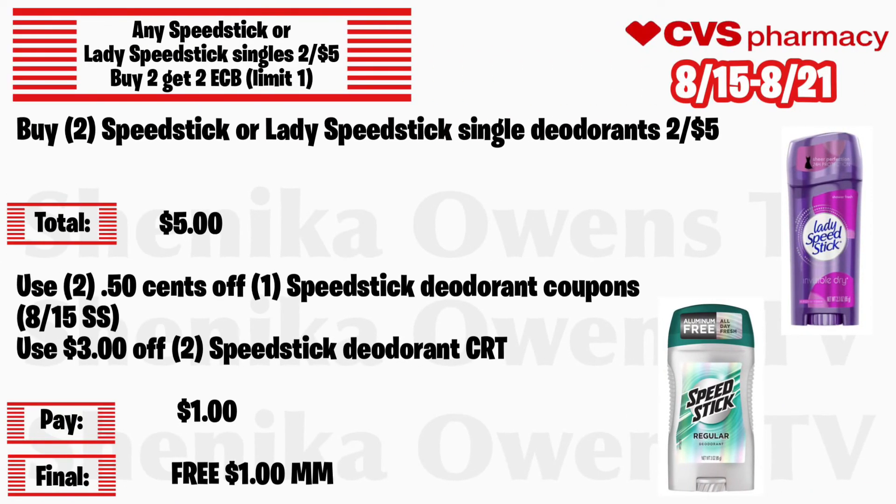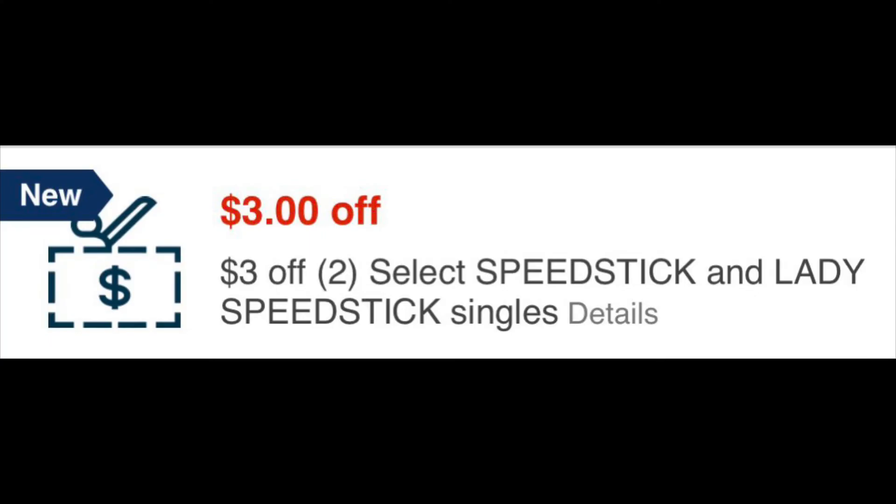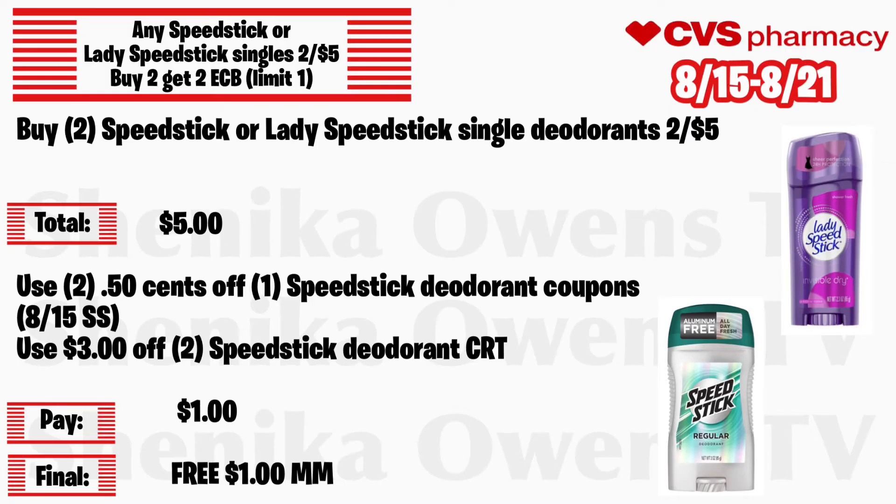Any Speed Stick or Lady Speed Stick singles will be 2 for $5, buy 2 get a $2 ECB, limit of one. Grab two Speed Stick or Lady Speed Stick single deodorants at 2 for $5 — total is $5. Use two 50-cent off 1 Speed Stick deodorant coupons from the 8/15 Smart Source and a $3 off 2 Speed Stick CRT. You'll pay $1 but get back $2 ECB, making both completely free and a $1 money maker.